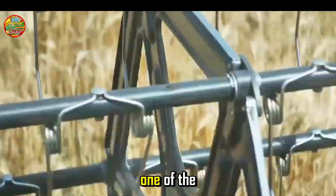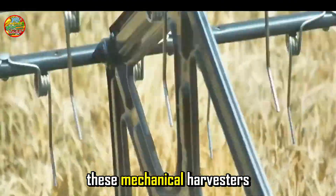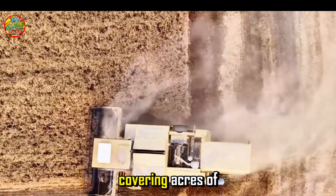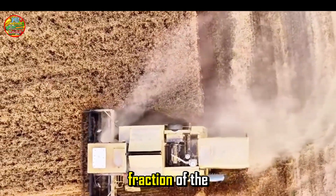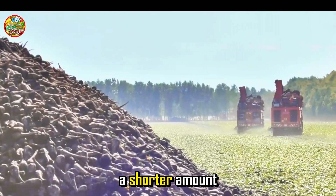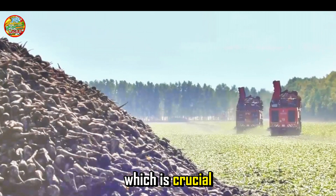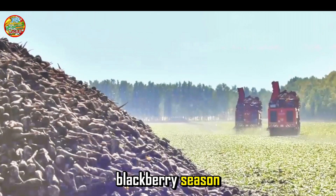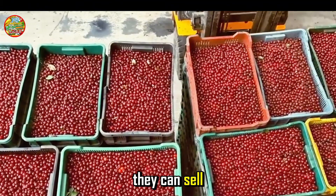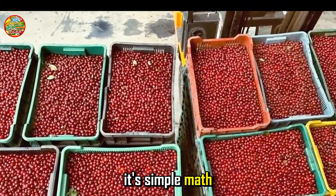Let's talk numbers. One of the biggest advantages of these mechanical harvesters is their efficiency. A single machine can do the work of dozens of hand pickers, covering acres of farmland in a fraction of the time. That means farmers can harvest more berries in a shorter amount of time, which is crucial during the short blackberry season. The faster they can harvest, the more berries they can sell, and the more money they can make. It's simple math.